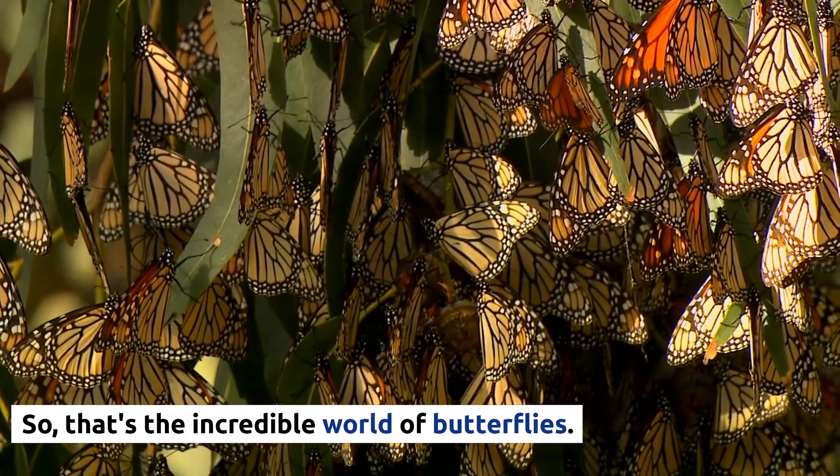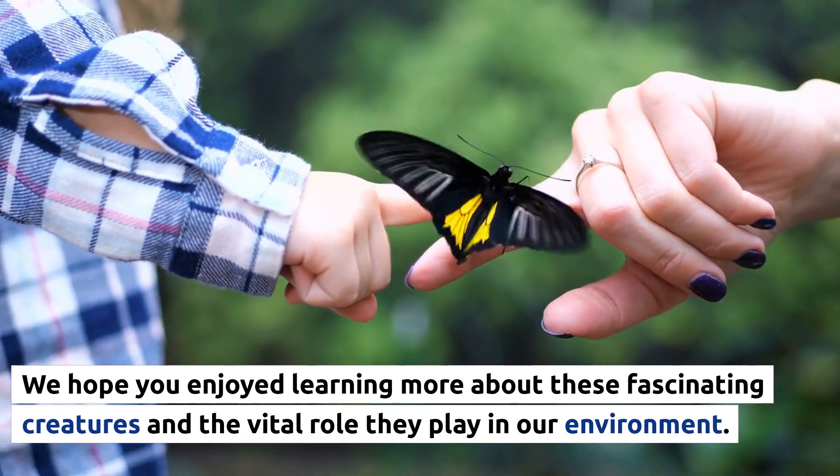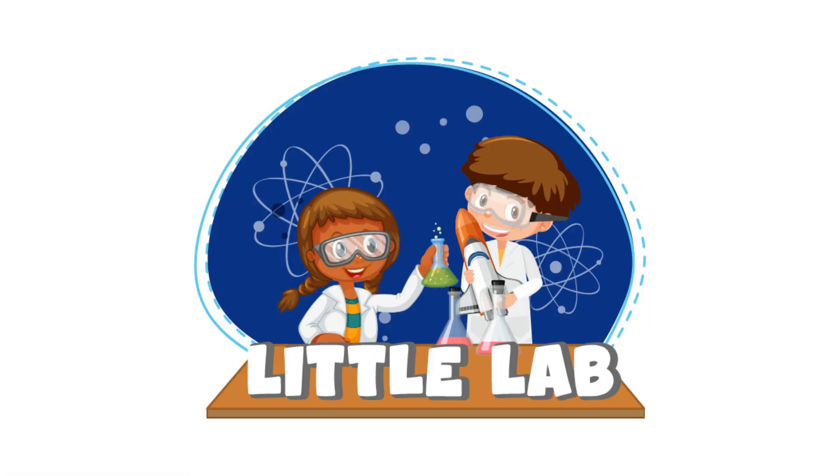So, that's the incredible world of butterflies. We hope you enjoyed learning more about these fascinating creatures and the vital role they play in our environment. Join us again next time on Little Lab, as we continue to explore the wonders of science.